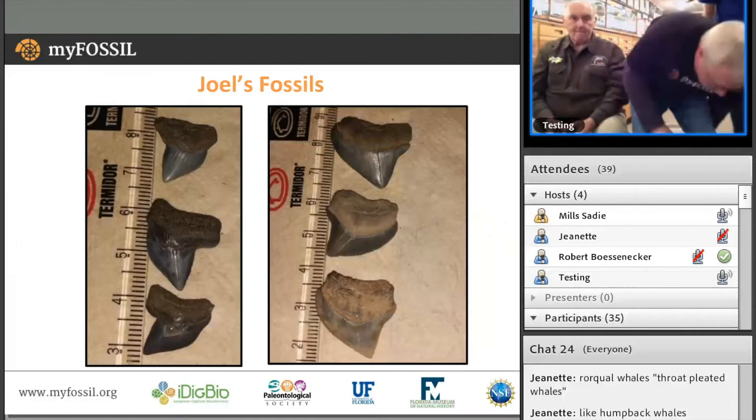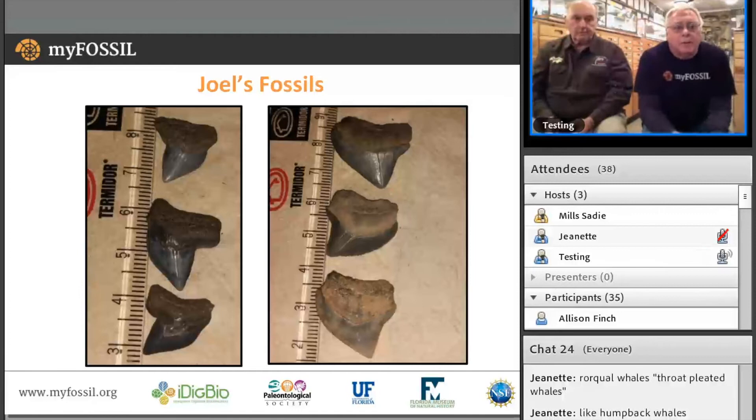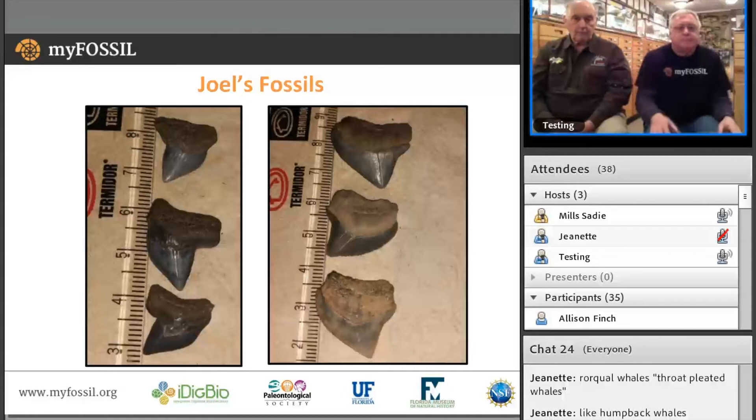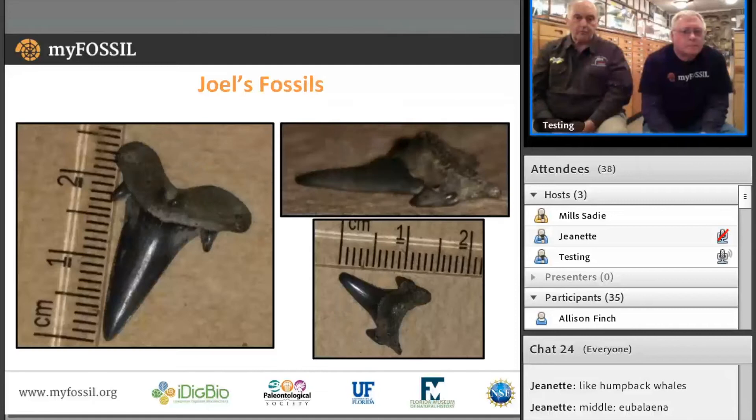Don mentioned some teeth submitted by Joel, another Aurora Friends member. I believe they're Squalicorax and there are two different species — maybe Victor can answer as well. They all came out of the GMR Queens Mill Run in Greenville, North Carolina. Joel believes that one might be of Otodus Cretaceous age, also out of Greens Mill Run.